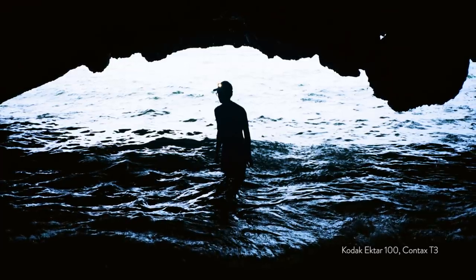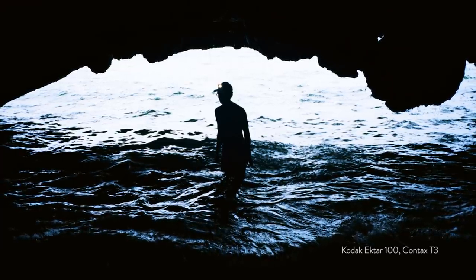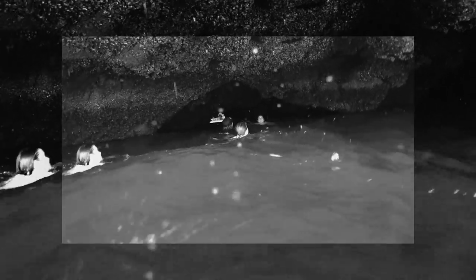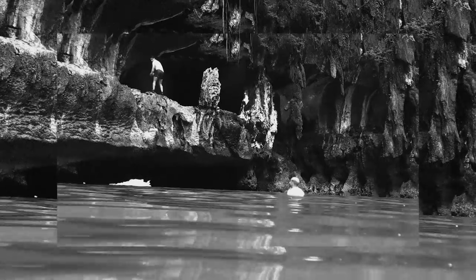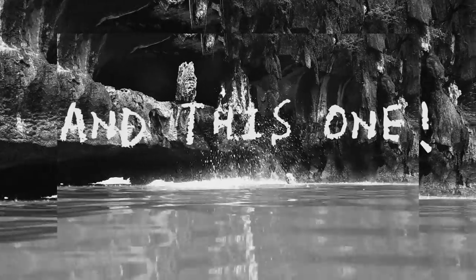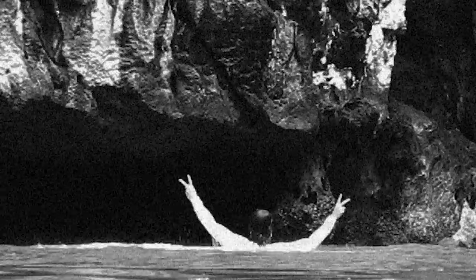Anne and I were using the Contax T3 several times throughout the trip as well, and it was fun to contrast the disposable cameras against Carl Zeiss glass. Obviously there's no comparison, but seeing as the T3 costs so much nowadays, there are plenty of situations in which we're more than happy to use the disposables. It's a pretty ideal situation for a camera that you don't mind losing. And it's ironic that the HP5 survived while…